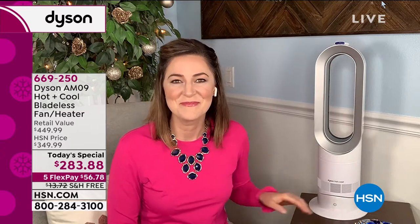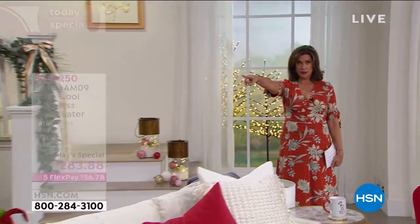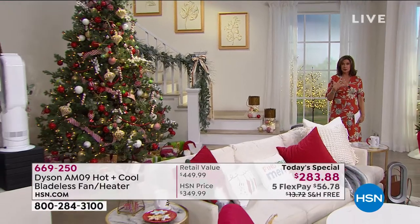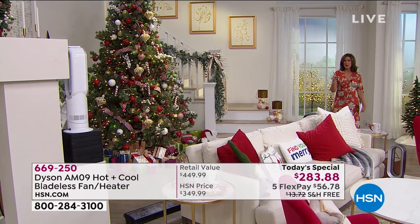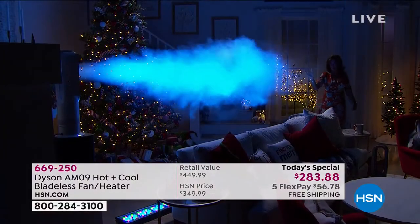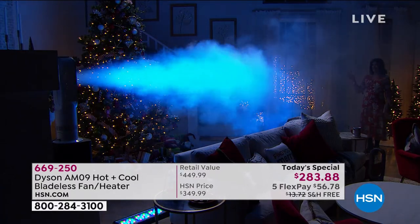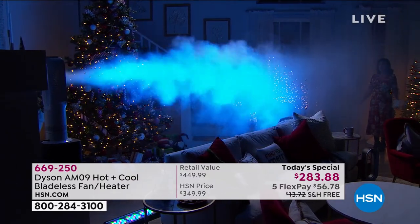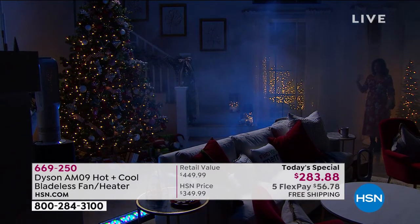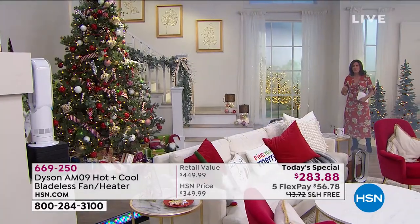We're going to show you a great demonstration. If you're thinking, how far can it really project? I am many feet away from the Dyson — it's over there — and I can feel how cool it is. We're going to take the lights down and put some fog through it. Look at the distance of this! Look at the way this reaches all the way across a huge studio. About 20 feet away, and you can visually see how far that air is going to go.